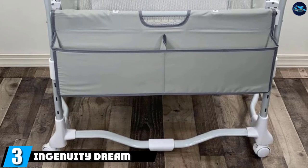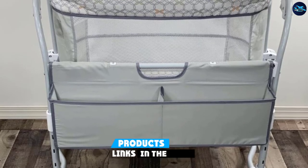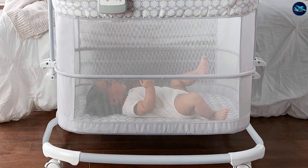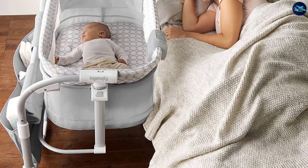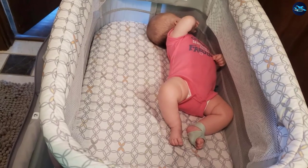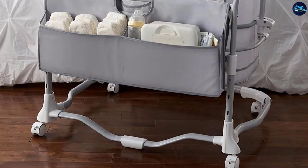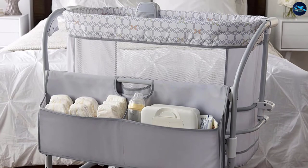The number three position is held by the Ingenuity Dream and Grow Bedside Bassinet. For an advanced, innovatively designed side sleeper, Ingenuity has something to offer. It comes integrated with two large pockets on the bedside for storing baby essentials needed at night. Mesh sides render a breathable sleeping experience, improving airflow for a cool and comfortable night's sleep for babies up to one year old. It also features adjustable heights and a night lullaby baby sound system for soothing sleep.